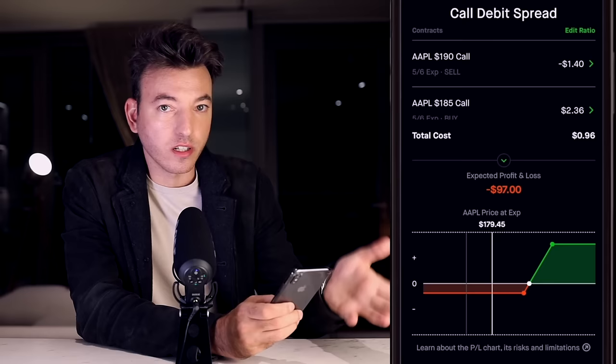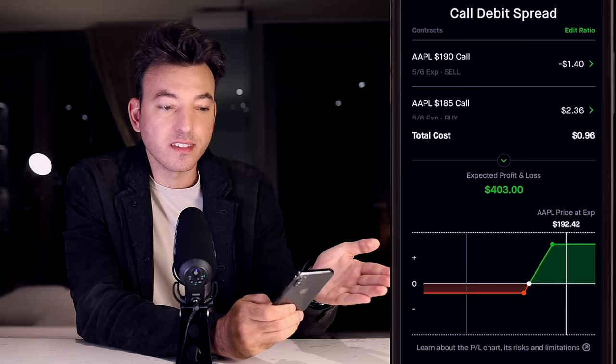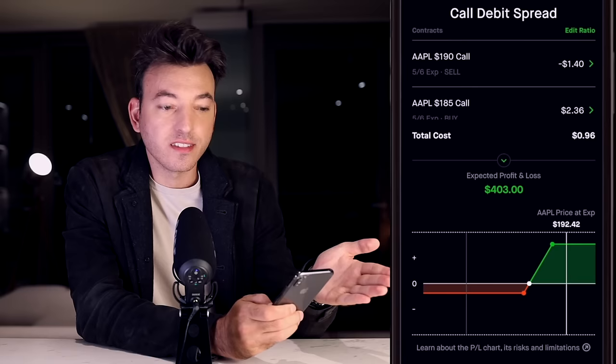You can see how asymmetric returns play into this strategy — the most you could lose is about $100, and the most you could gain is $400. This type of risk-reward should be in your favor because you're risking a little to make a lot.